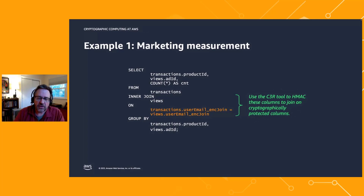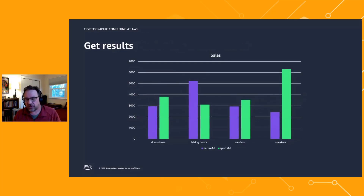The queries run and produce clear-text results — counts of how many times a particular product was bought given a particular ad. In our hypothetical example, users who saw sports ads were more likely to buy sneakers, and users who saw nature ads were more likely to buy hiking boots.